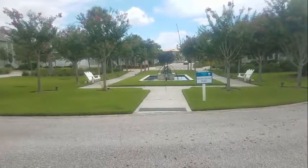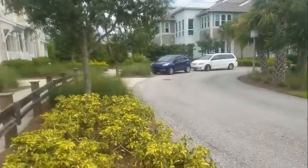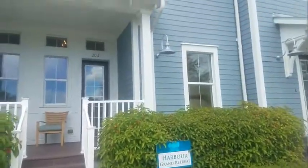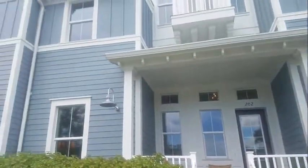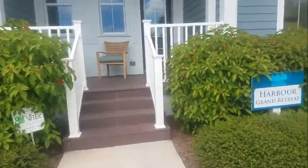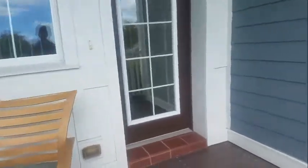This is a walkthrough of one of the coach homes here in Harbor Isle. This is a coach home — there are three units that are attached and they're all a little different. I'm going to do this one, which is the middle one. I believe this is called the Grand Retreat, and it's really neat.